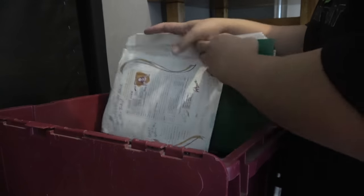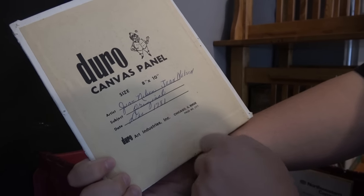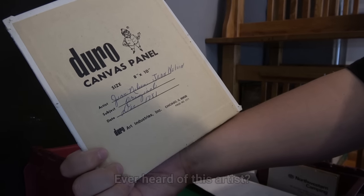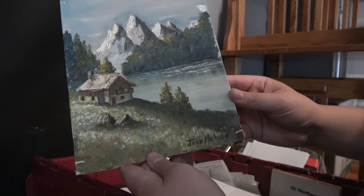What else is in here? Oh look at that - it looks like an artist's portrait. It was done in 1981 by Gene Nelson. Anyone ever heard of that artist? It's a really good painting. That'll be set aside.